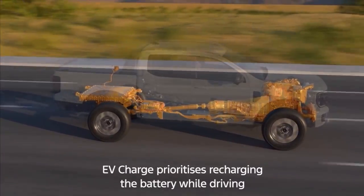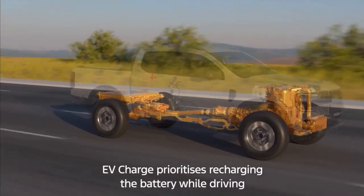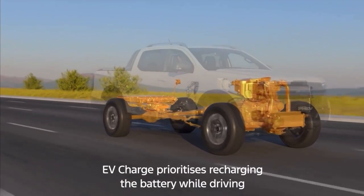When charge is depleted and there's nowhere to plug in, EV Charge mode prioritises recharging the battery while driving.